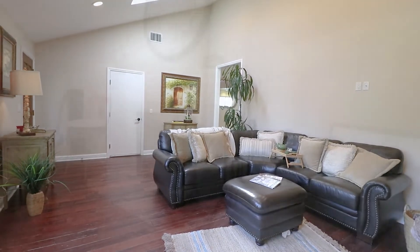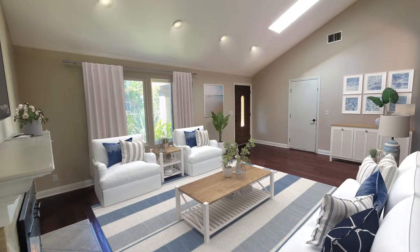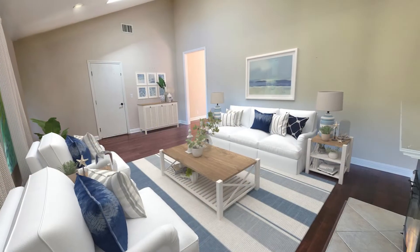It's beautifully remodeled with recessed lighting and added dimmers. The flooring throughout the majority of the entire house is wood-like with an aged rustic feel.